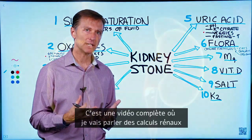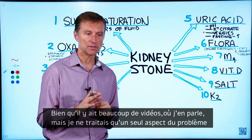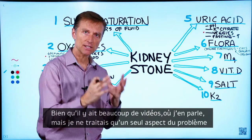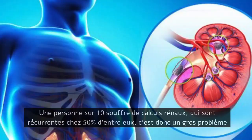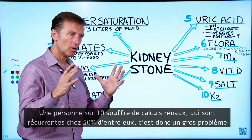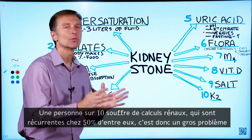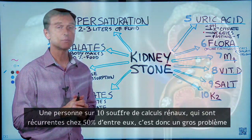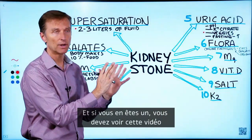I wanted to create a comprehensive video on kidney stones. I have a lot of videos out there on kidney stones, but they're just focused on one aspect. This video is the more comprehensive version. One out of 10 people will get kidney stones, and out of all the people that get kidney stones, 50% of them will get a recurrence. So it is a big deal, and if you're a stone former, you need to know about this.